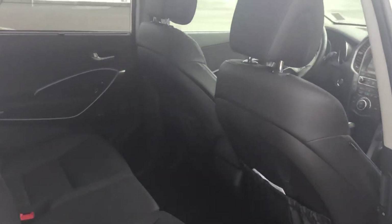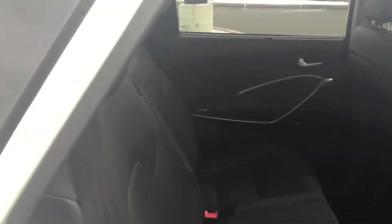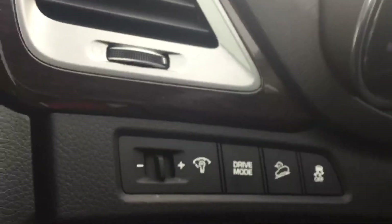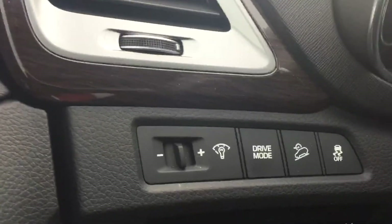Lots of interior room — legroom, headroom, comfortable seating. The second row seats also recline for a more comfortable long trip. Power windows, power locks, power side mirrors. Upgraded levels have driver memory configuration and a driver selection mode for manual, economy, sport, or regular performance.